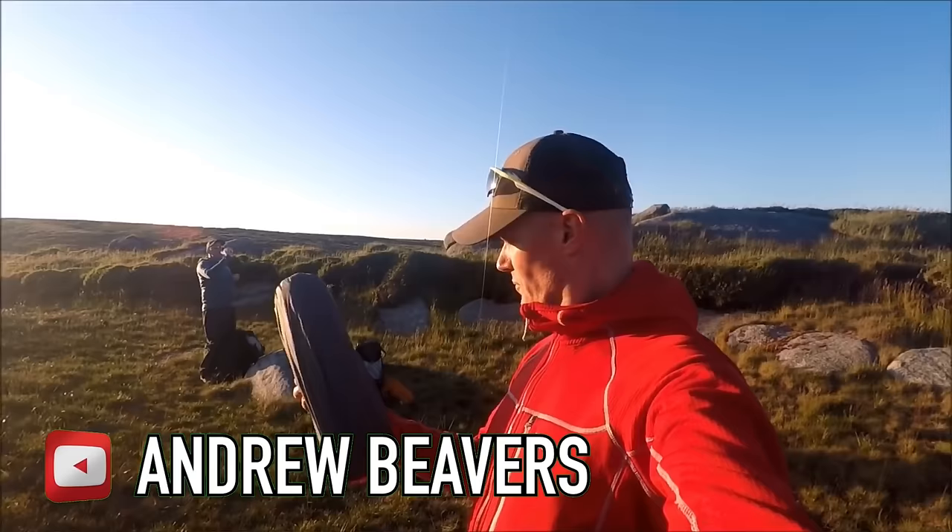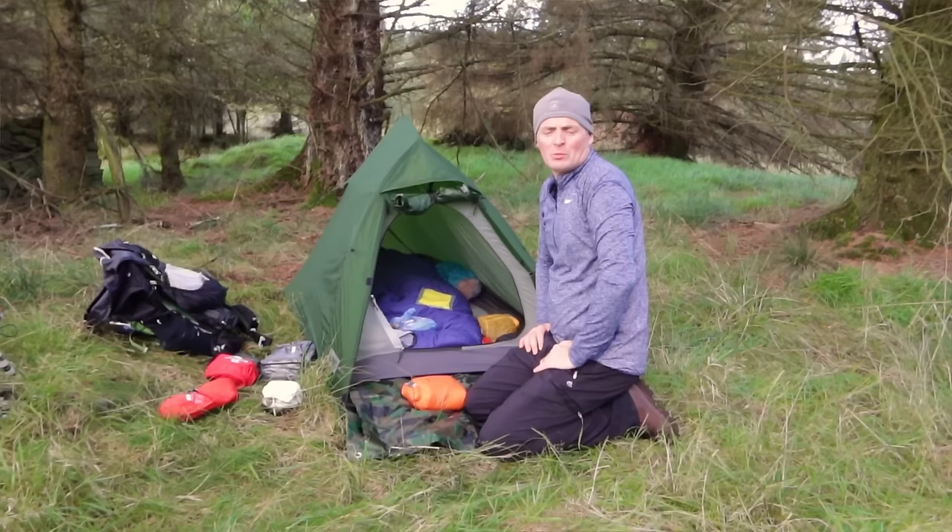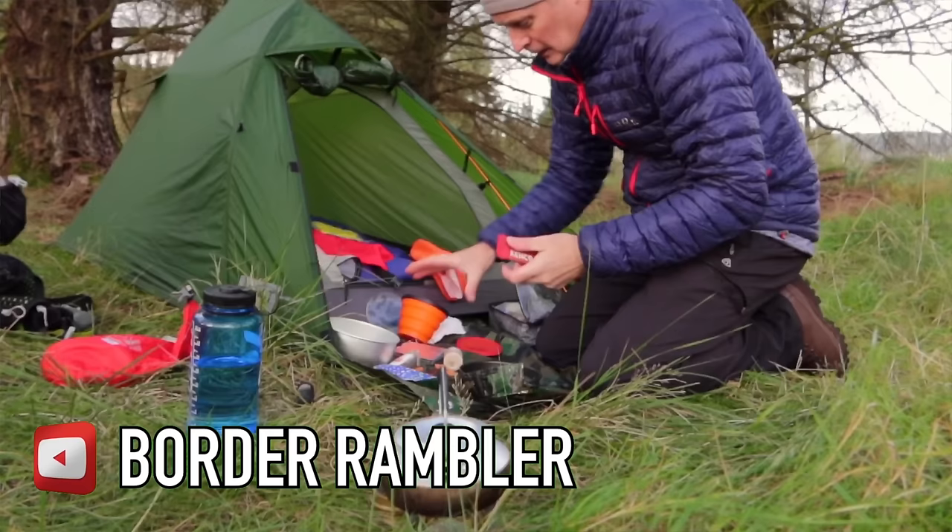For around £120 you can get the Alpkit Soloist. This tent weighs in at a mere 1.2 kilos, has a really small pack size, a silicon-coated flysheet, and a decent amount of headroom and vestibule area. If you want to see more on this tent, check out Borda Rambler and Andrew Beavers' channels, as both of these guys are happy with how the Alpkit performs.